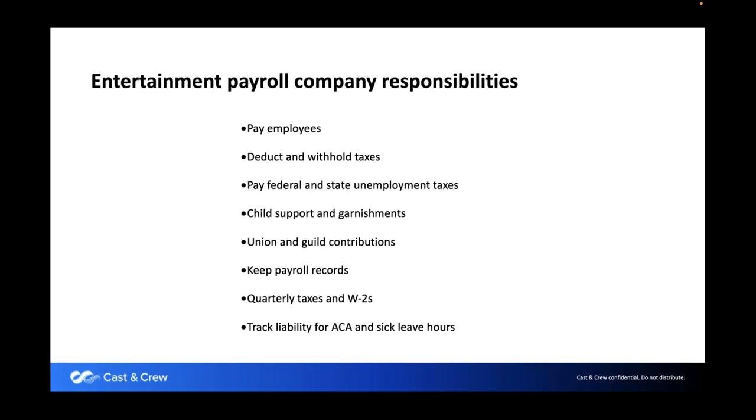We keep all the payroll records, do all the reporting for quarterly taxes and W-2s, and track liability for the Affordable Care Act and sick leave hours, which have different requirements in different states. If you're working in different states, it can be complex, but we can help. To go through all 50 states here would be overwhelming, so if you ever have questions on a specific state, just let us know.